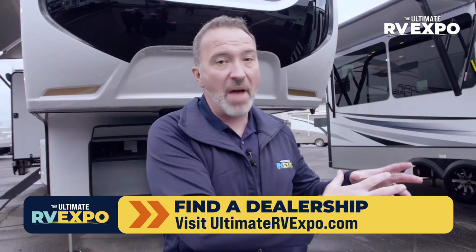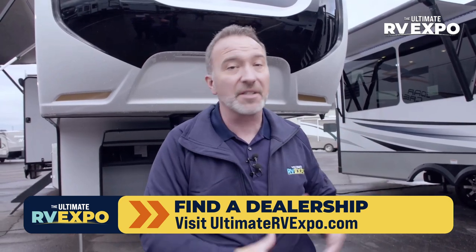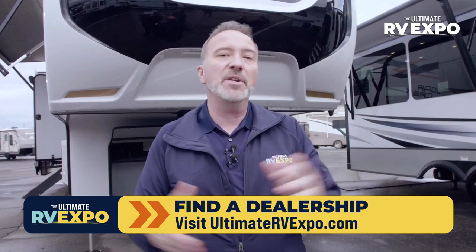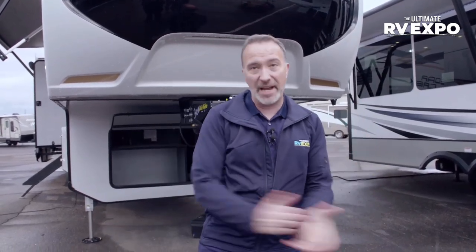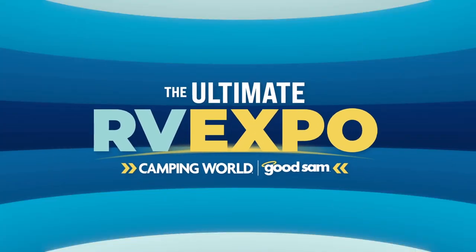These 2022s are here on the lot now — you don't have to wait six to eight months. The competition might give you a piece of paper saying what you're going to get, but is that RV going to be 37 feet or 35 feet? The campground you're reserving might need to know. The only way to know for sure is to pick up your RV at your local Camping World or Gander. The Ultimate RV Expo continues — hang on while I go take a nap inside this Cedar Creek.